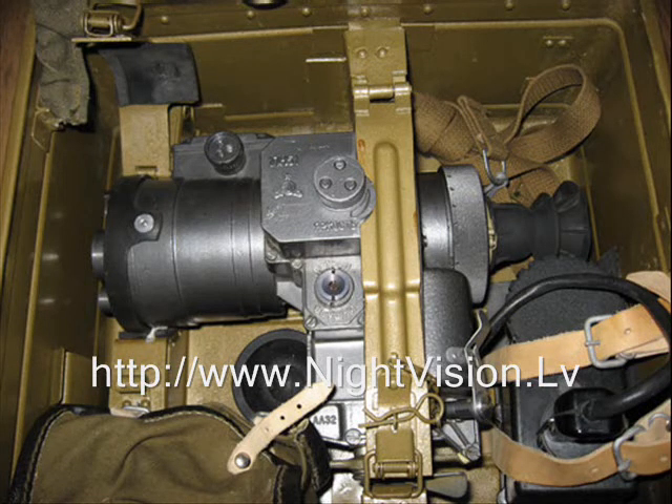Man-size target visibility: 400m. Car-size target visibility: 700m. Visible magnification: 3.46x. Field of vision: 9.35 degrees. Eye relief: 50mm. Original power source: 5×D-0.55C 1.25V batteries. Working temperatures: +50°C to -50°C. Power source run time: 20 hours at +20°C / 0.5 hours at -50°C.